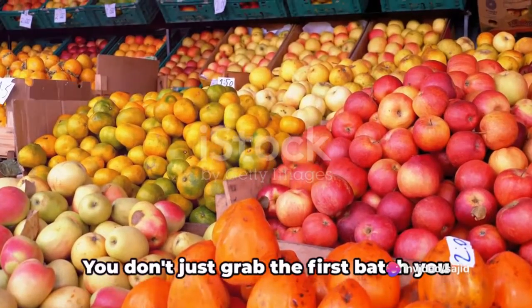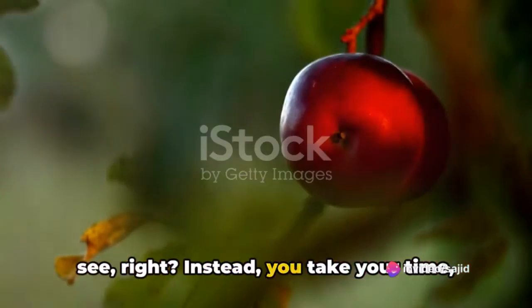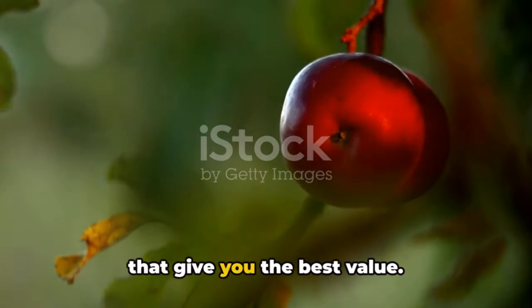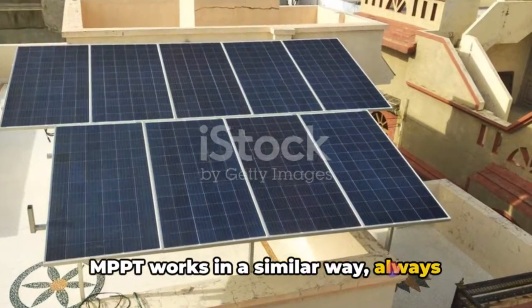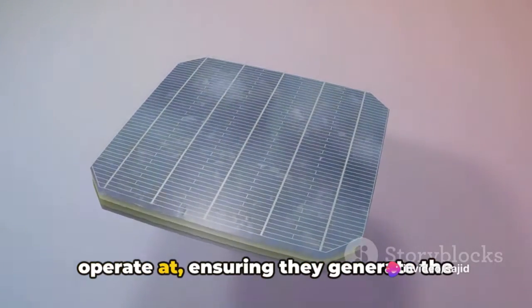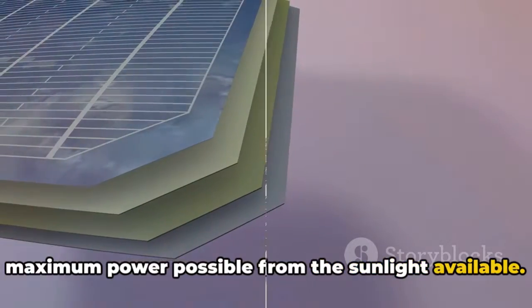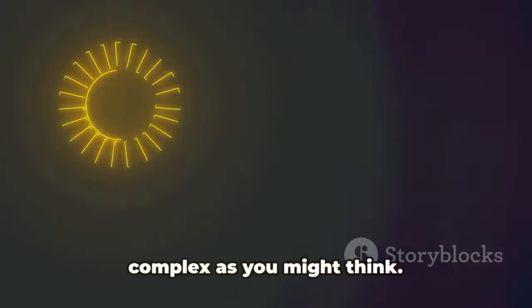Imagine you're at a fruit market trying to get the most apples for your money. You don't just grab the first batch you see — instead, you take your time looking for the juiciest, biggest apples that give you the best value. MPPT works in a similar way, always searching for the most efficient point for the solar panels to operate at, ensuring they generate the maximum power possible from the sunlight available.